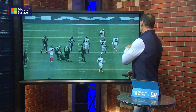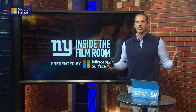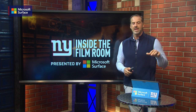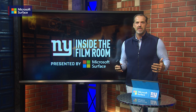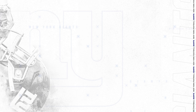Great job of scheming up a different look and great job by the Giants defense of disguising who the blitzer was — in that case, Xavier McKinney. He's had back-to-back big games: a forced fumble down in Jacksonville the week before, and now his first sack of the season. Xavier McKinney has quietly been one of the MVPs of this defense and doing a great job for the Giants. Thank you for joining me for another edition of Inside the Film Room, presented by Microsoft Surface. I'll see you next time.